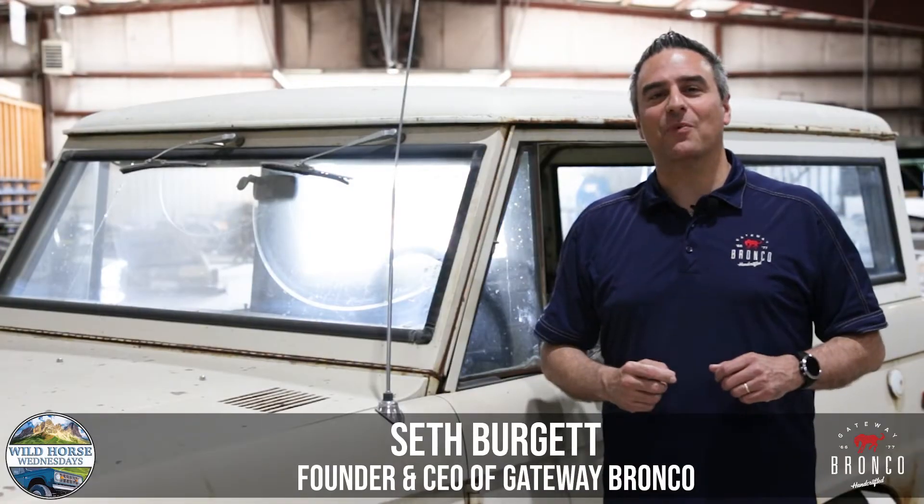Welcome to Wild Horse Wednesdays at Gateway Bronco. In this episode we take a look at an Alaska fishing rig — a one-owner Bronco in original paint.